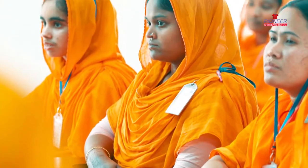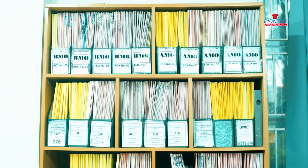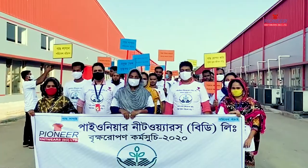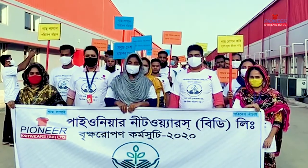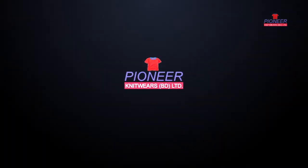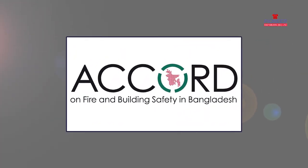We conduct monthly Central Compliance Committee meetings to review and resolve allied issues. We strongly believe it is imperative to comply with local laws for workers' wages as well as other ethical and environmental requirements. Pioneer Knitwares BD Ltd has acquired Green Status in the Accord Audit.